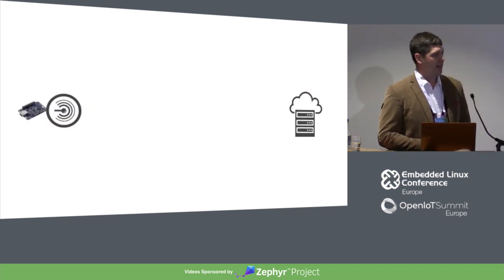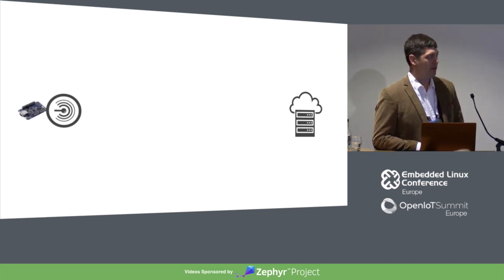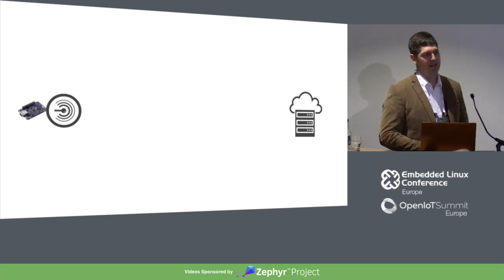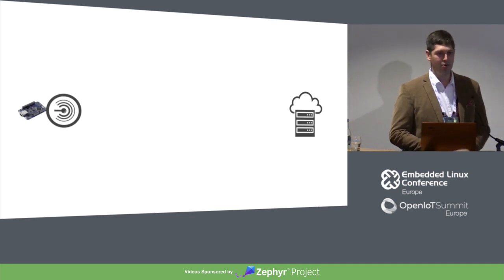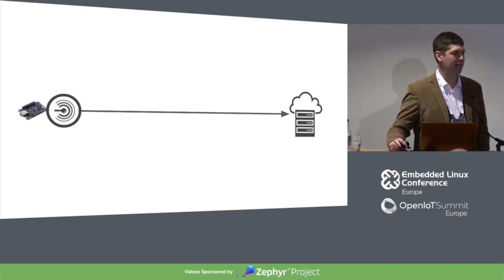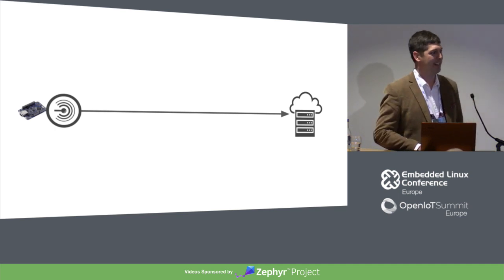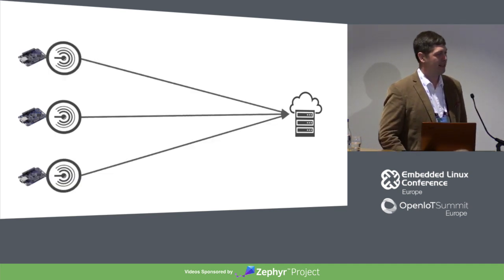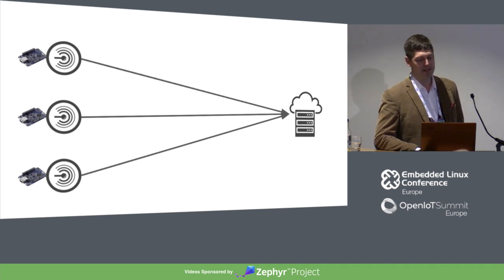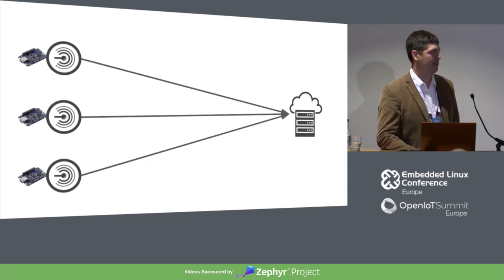Eventually you're going to want to get all of that data you're gathering and get it up to the cloud somehow to do some processing — analytics, logging, monitoring, whatever you want to do. The simplest thing is you get a board with Ethernet or Bluetooth or 4G and you just connect it to your cloud provider and it works. But once you start hitting 10 or 100 or 1,000 devices, this starts to break down. You don't want that many connections happening all the time, sending all the data up to the cloud.